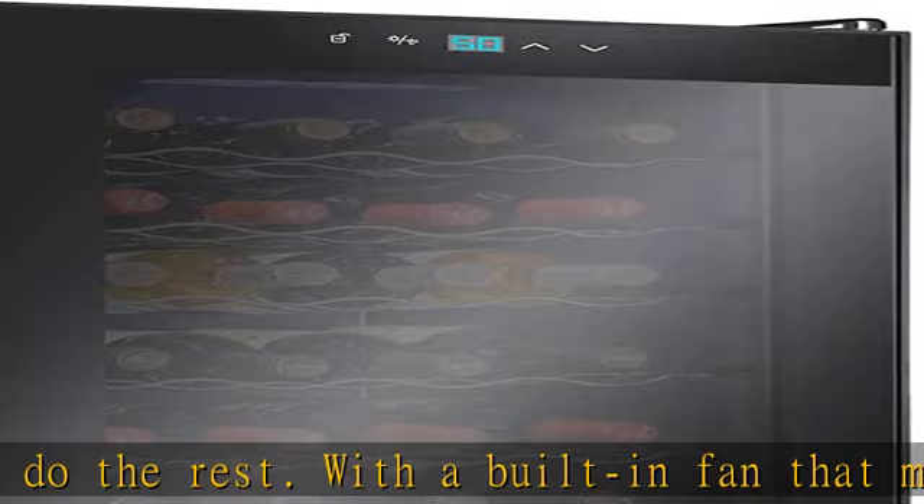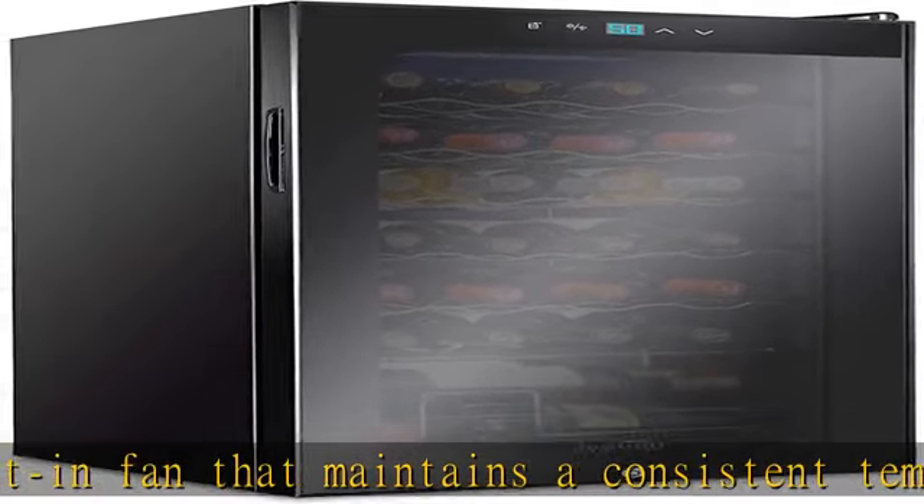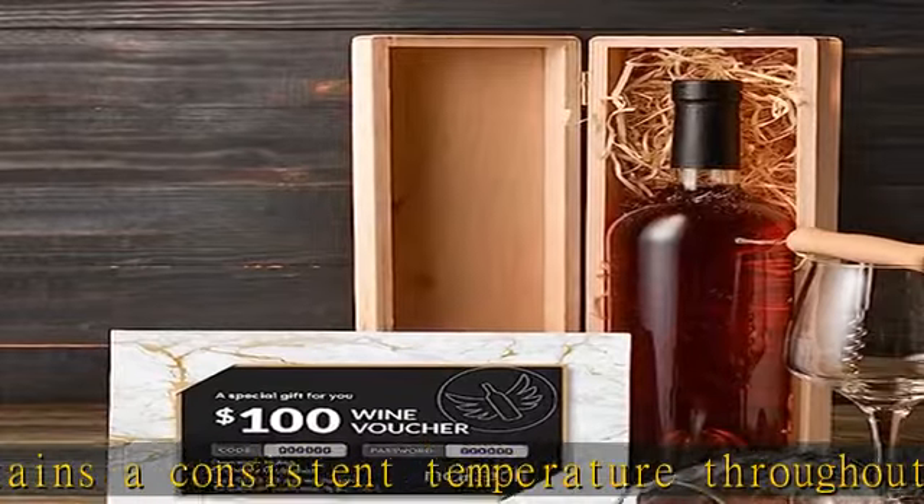Removable racks and easy-to-use touch controls: rearrange the shelves to accommodate varying bottle sizes. From Pinot Noir to Champagne, you can be sure your collection ages comfortably.